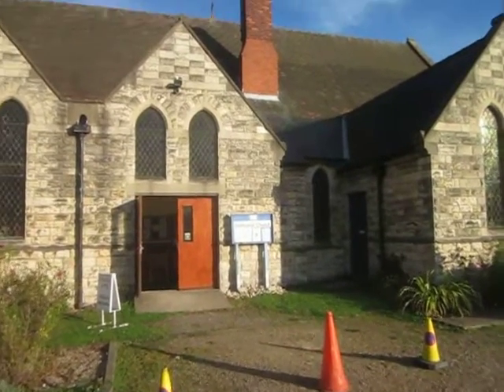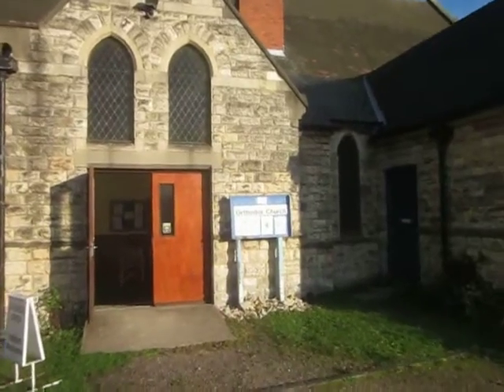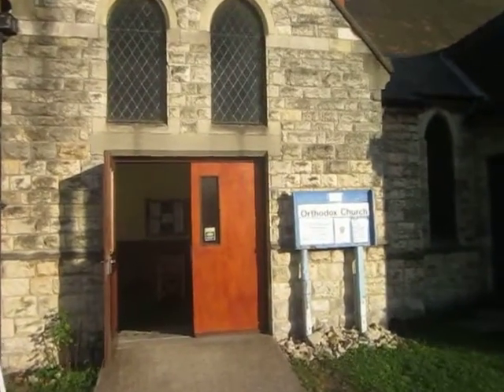This is a short video about our church. Here we come through to the entrance, where there is plenty of parking.